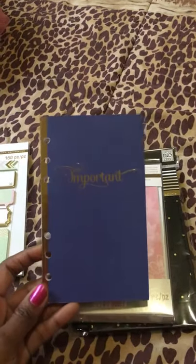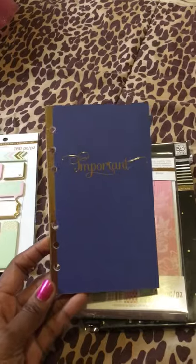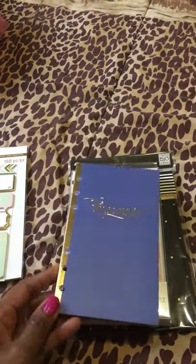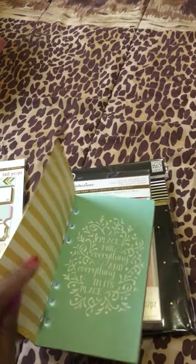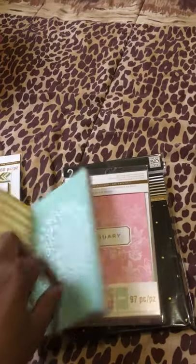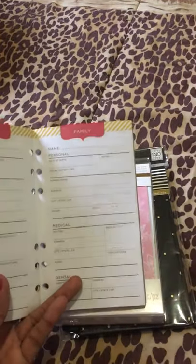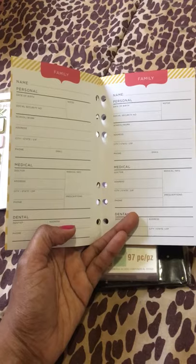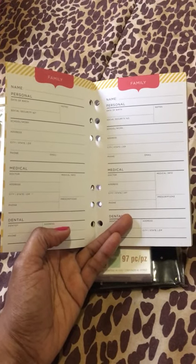And then I got one of the books. I don't know what these books are called, but this one is titled "Important." Inside it says "a place for everything and everything in its place." Pretty much what it is, is just where you can keep track of all your important information like family information — their name, their birthday, medical and dental information. I believe there's 10 sections for each one.